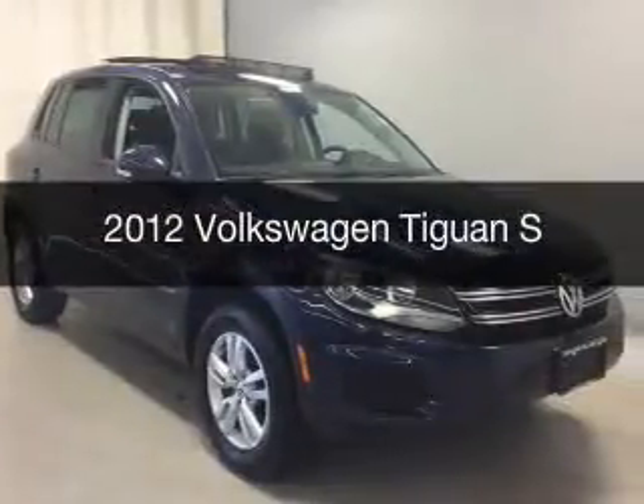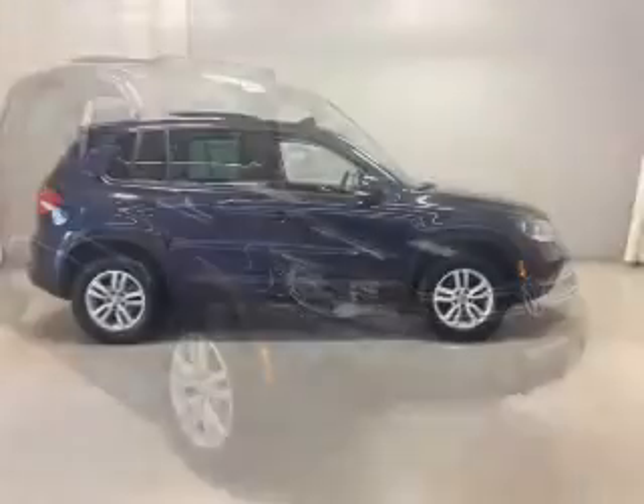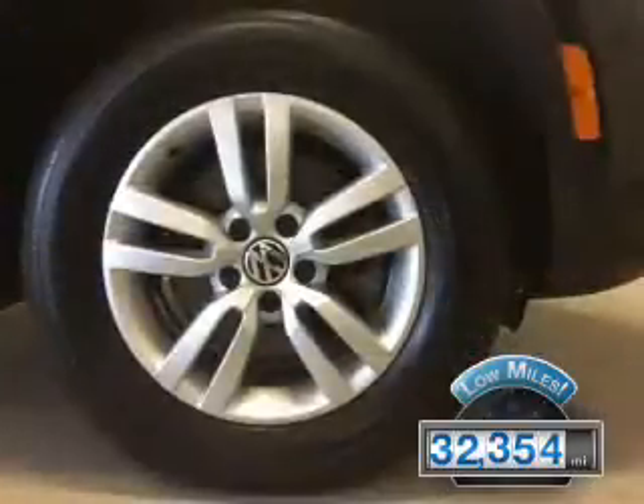This is a used 2012 Volkswagen Tiguan. It's powered by all-wheel drive, engine, and an automatic transmission. With fewer than 35,000 miles, this vehicle has a long road ahead.